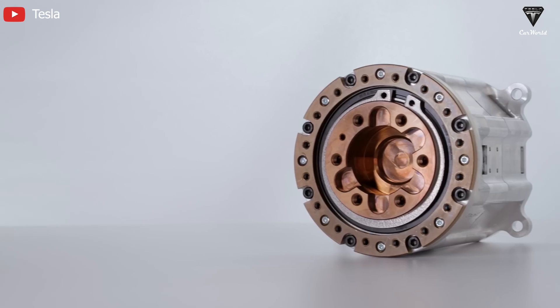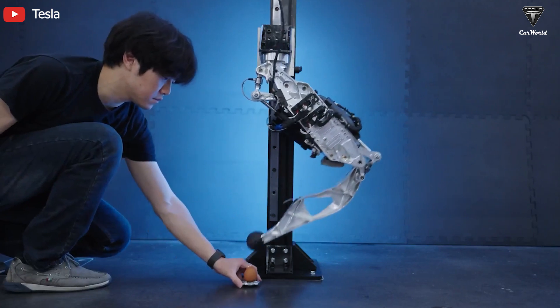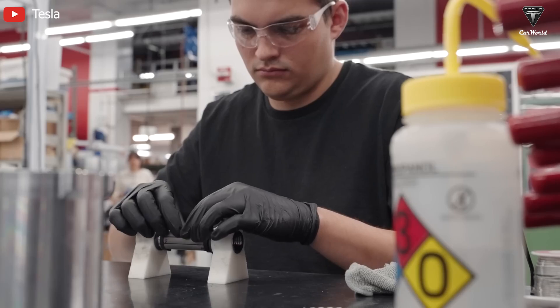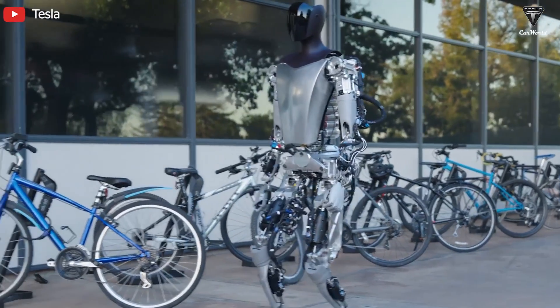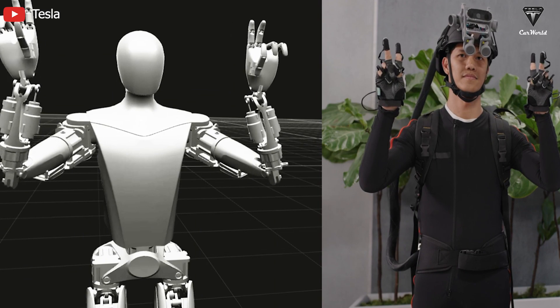Currently, about 80% of the assembly is done manually by a separate team, a group that transitioned from the development of Bumblebee. Tesla is still facing a shortage of personnel in this field. According to Musk, the most significant challenge lies in achieving humanoid robot functionality and developing Tesla's proprietary independent electric drivetrain, both of which are given top priority along with integrated AI.